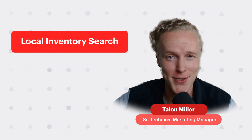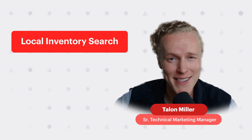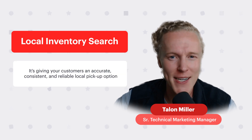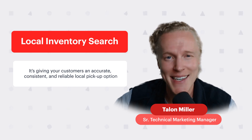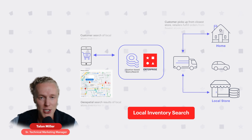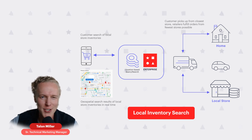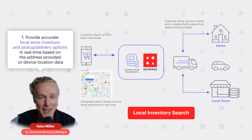Real-time local inventory search — let's discuss what it is exactly. It's giving your customers an accurate, consistent, and reliable local pickup option, for example when searching for the closest store that has the item that you need. Redis Enterprise simplifies building and operating this type of geolocation search. The first challenge it solves is to provide accurate local store inventory and pickup and delivery options in real time, based on the address provided or device location data.